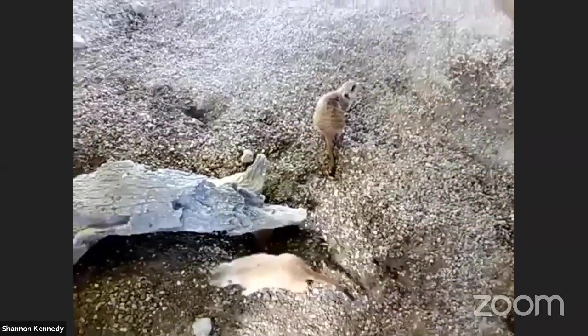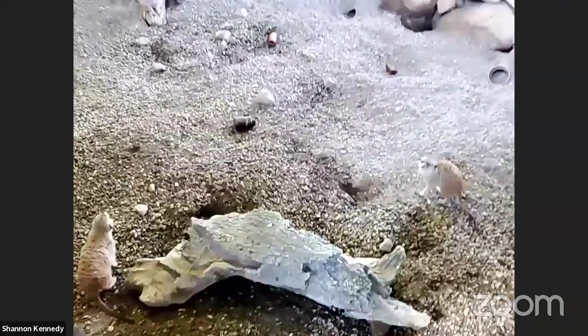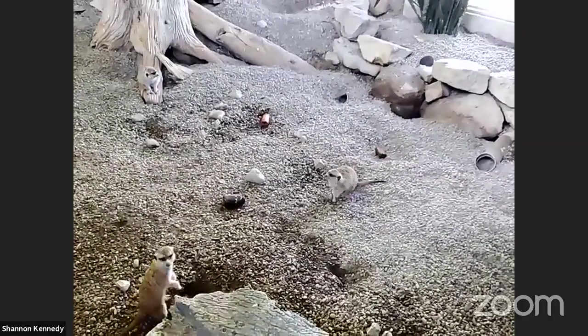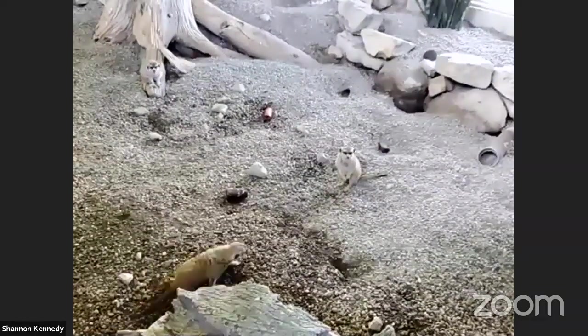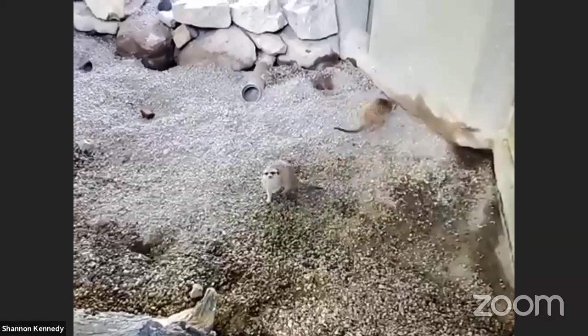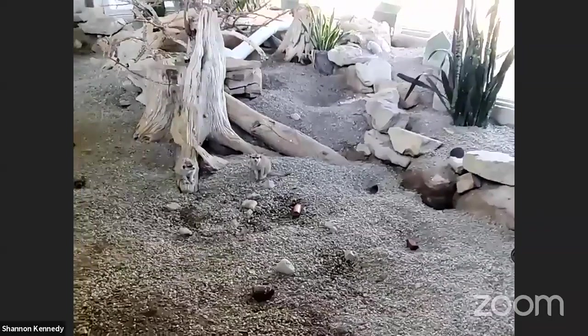Meerkats sleep for over 10 hours a day and they sleep together for warmth. Unlike naked mole rats though, they are not ectothermic — these guys are endothermic, which means warm-blooded, like humans. The majority of mammals are warm-blooded or endothermic animals, meaning they can control their body temperature internally. You sweat when you get hot and shiver when you get cold — those are ways to help protect yourselves.